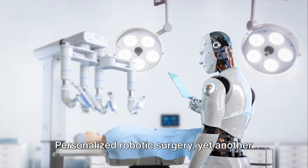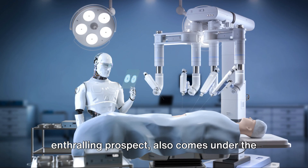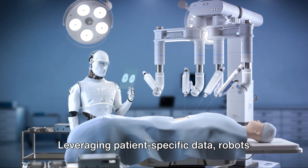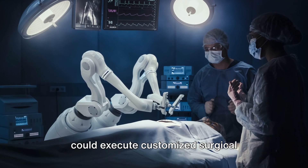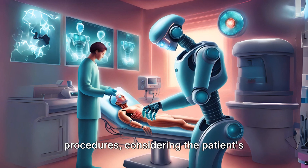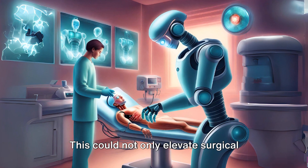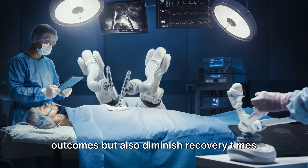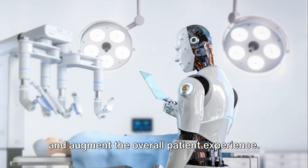Personalized robotic surgery, yet another enthralling prospect, also comes under the purview of these standards. Leveraging patient-specific data, robots could execute customized surgical procedures, considering the patient's distinct anatomy and disease characteristics. This could not only elevate surgical outcomes but also diminish recovery times and augment the overall patient experience.